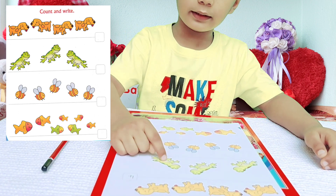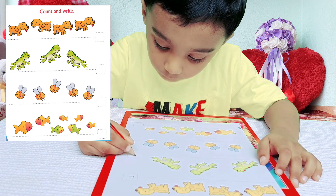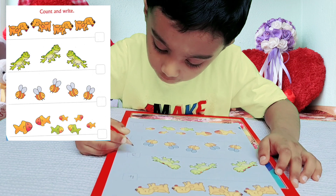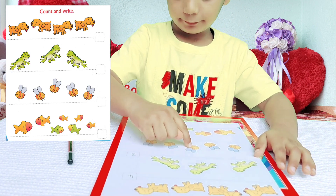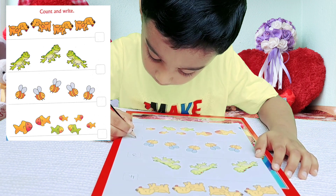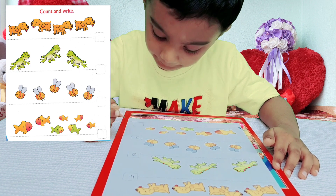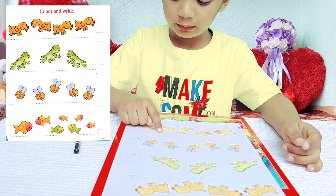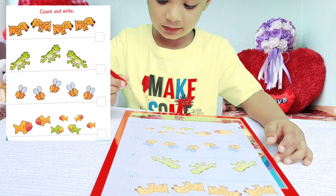1, 2, 3, 4, 5. 1, 2, 3, 4, 5, 6, 7, 8, 9, 10. 1, 2, 3, 4, 5, 6, 7, 8, 9, 10.